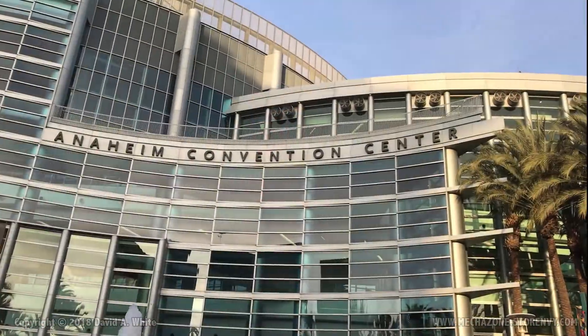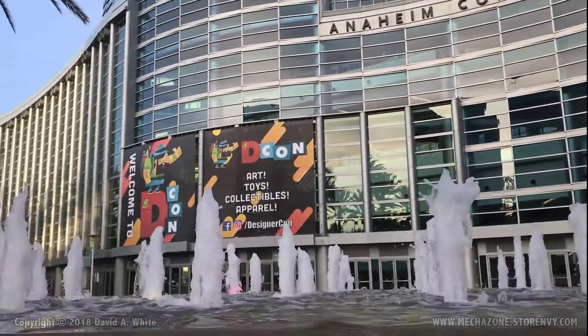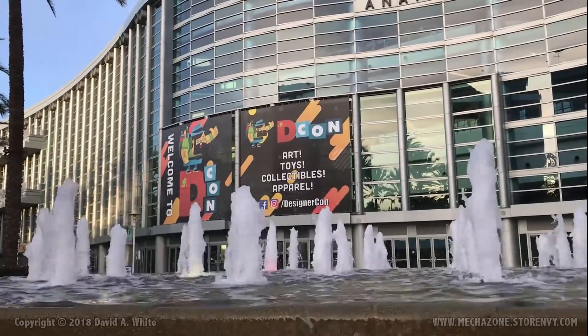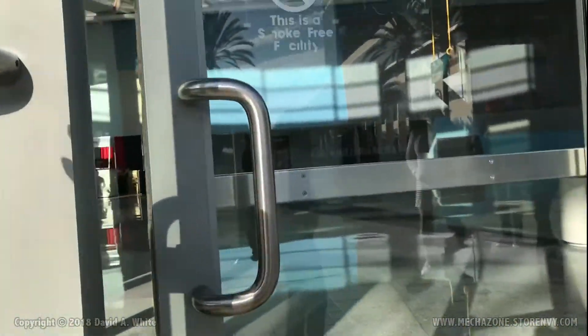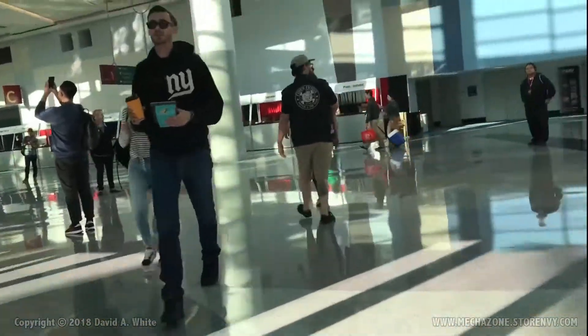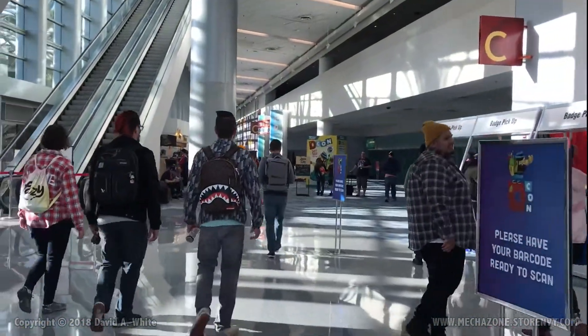This is actually the back of the Convention Center. The front looks like the Legion of Doom from the old Super Friends cartoons — it's very cool, but you had to walk around the building to see it. We actually picked up our badges on Friday; this footage was shot on Saturday.